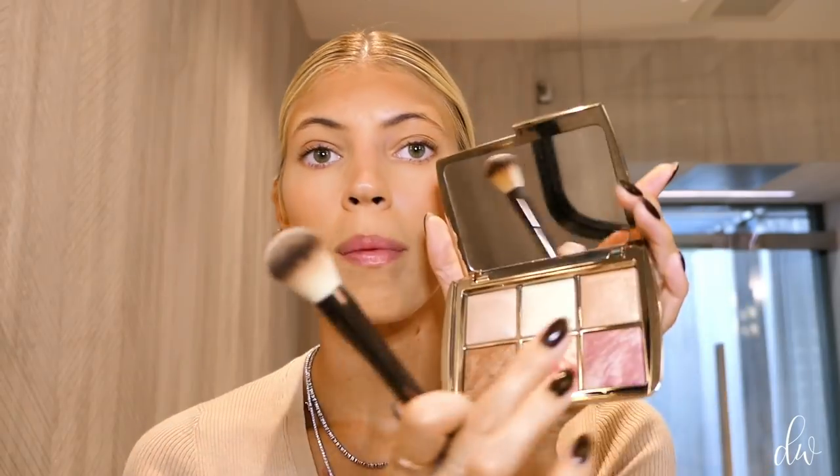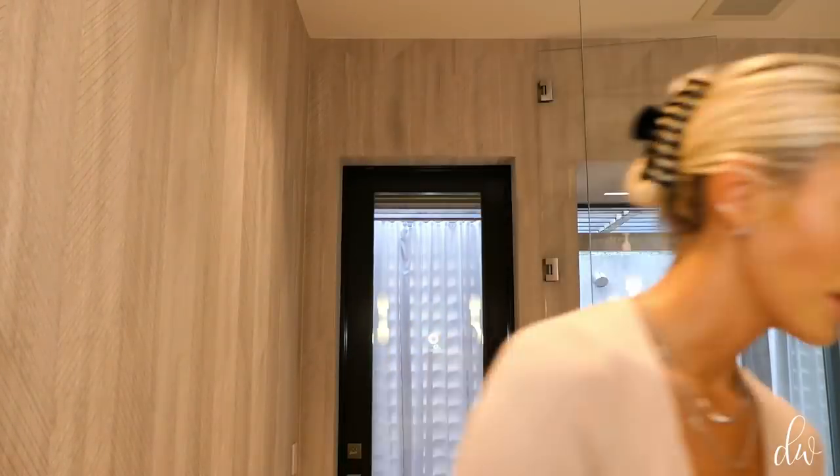I recently learned I much prefer blush a bit higher up on my cheeks — I feel like it makes you look older when you bring it too low. To finish my skin, I'm going to use the strobe powder. I'll get a clean brush and go in with the strobe powder right onto my cheeks. It just gives you that nice highlighter. I like to do a little bit on my nose and lips — gives you that nice highlight that everybody wants. Skin is finished.